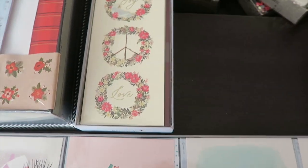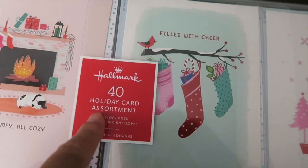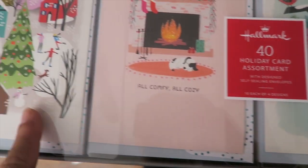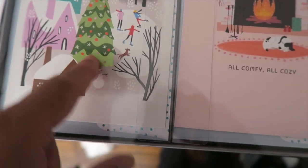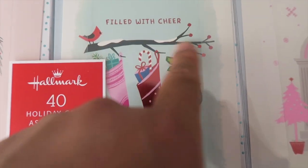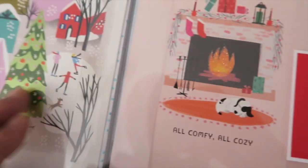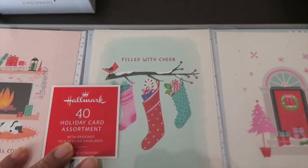The last item is another greeting card from Hallmark — 40 holiday cards with four different designs, ten of each. There's a scenery with homes, a Christmas tree, a fireplace, stockings hung on a tree branch with a bird, and the front entrance of a home. Each card has a metallic color added to it. The retail price is twenty dollars.